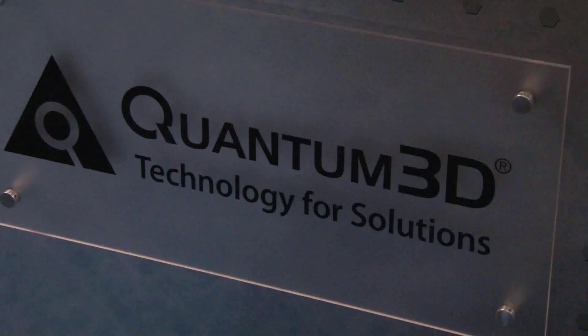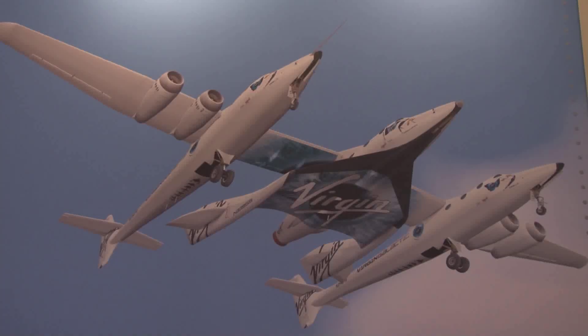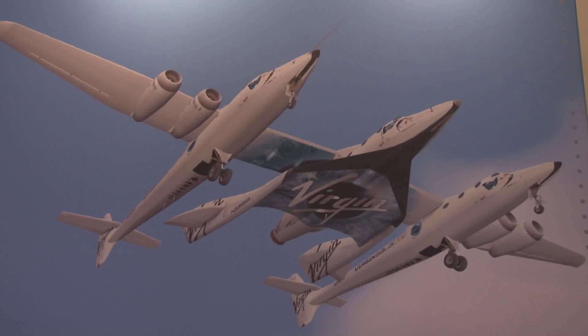As you walk in the front doors of ITSEC 2012, one of the first booths you'll see is Quantum3D. I'm sure that was for a reason because you've got something exceptional to talk about. So tell us, if you would, Patrice, a little bit about why Virgin Galactic decided to partner with your system.